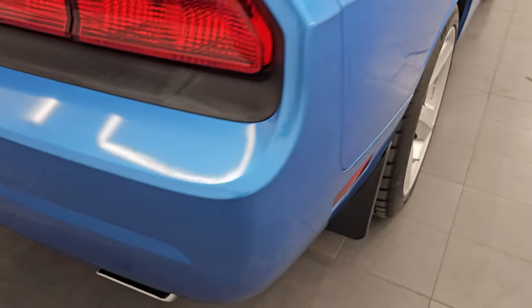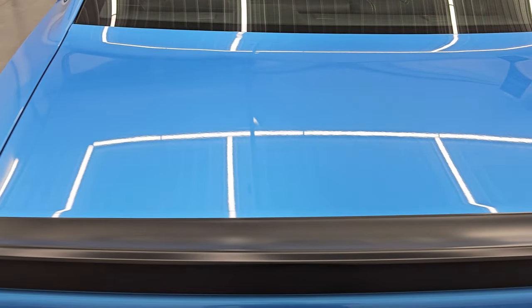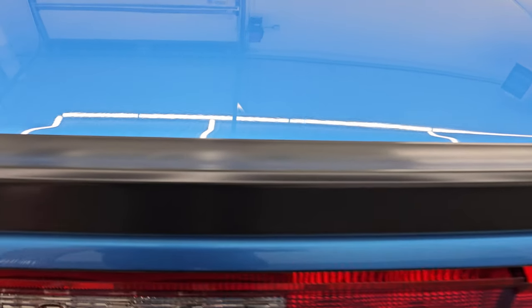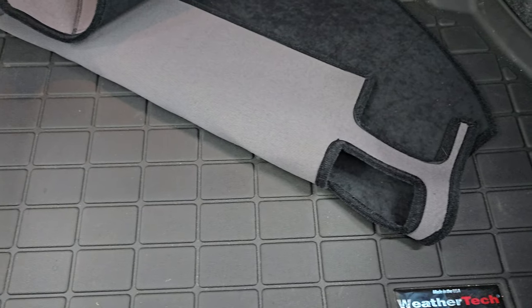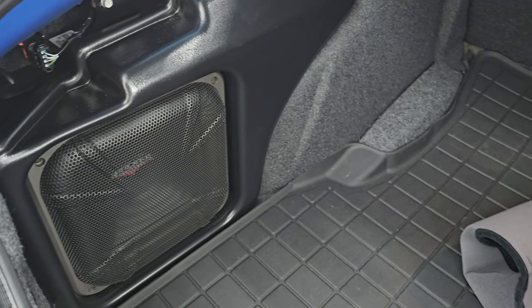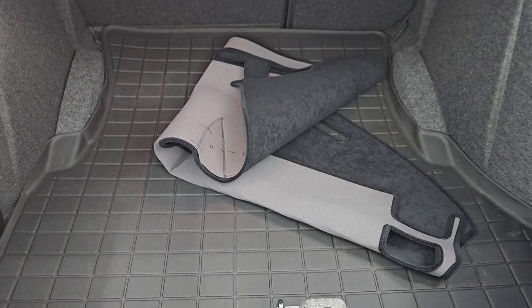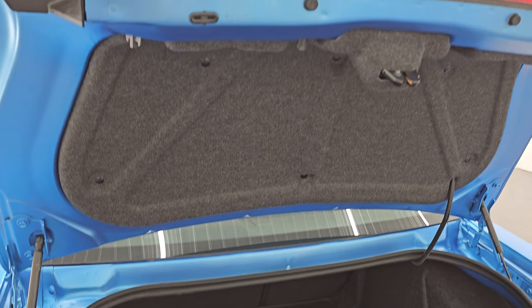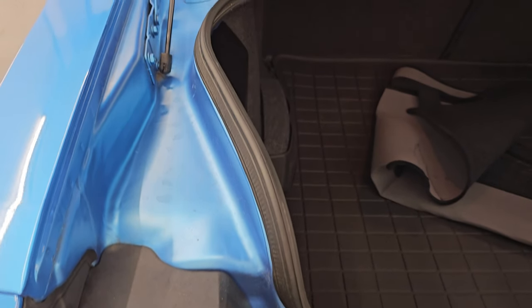Coming around to the back of the vehicle, you'll notice you get the chrome-tipped dual rear exhaust. The rear bumper is in fantastic condition and the trunk lid is in great shape as well. It does have a dash cover as well as a WeatherTech mat back here. This one does have the Kicker subwoofer. Under here is your tire inflator kit as well as your battery. Nice to have that WeatherTech floor mat back there.